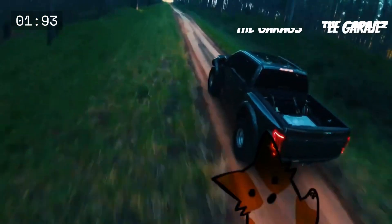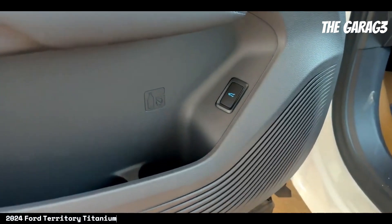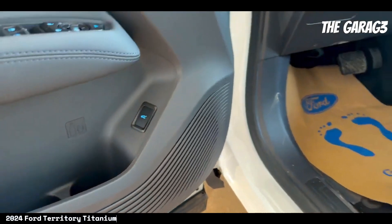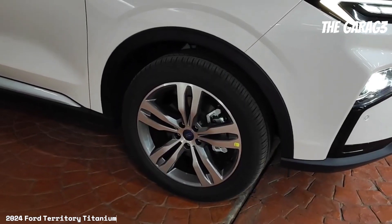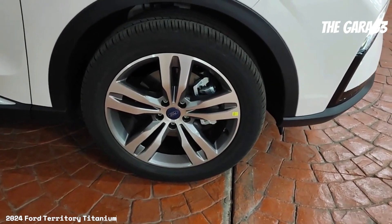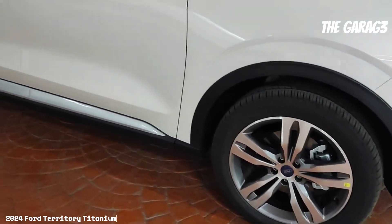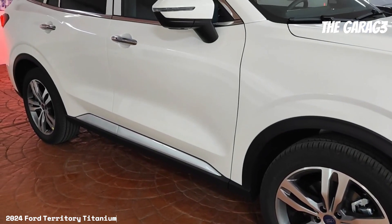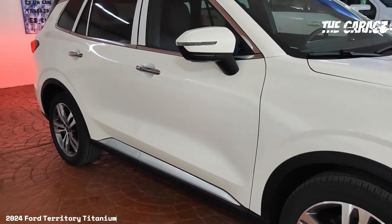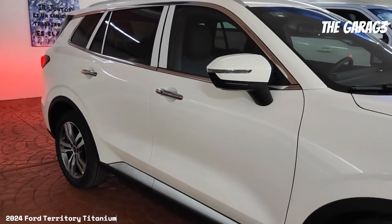Welcome to the channel. The 2024 Ford Territory Titanium is an SUV that blends power, technology, and elegance into a harmonious package, equipped with an 1800 cubic centimeter engine delivering a maximum power of 187 hp. This vehicle offers exceptional performance both on the road and in the city, with a sophisticated exterior design and an interior filled with amenities, making it an appealing choice for those seeking style and functionality in a single package.